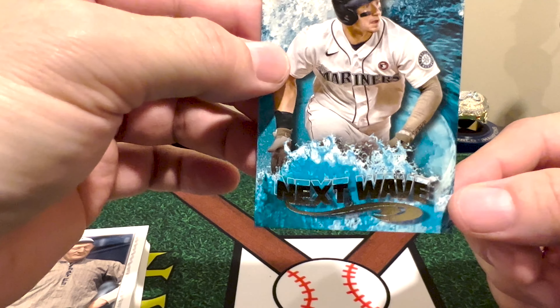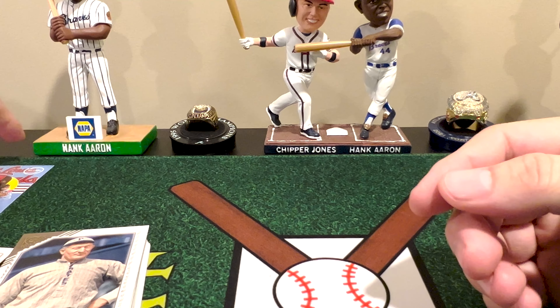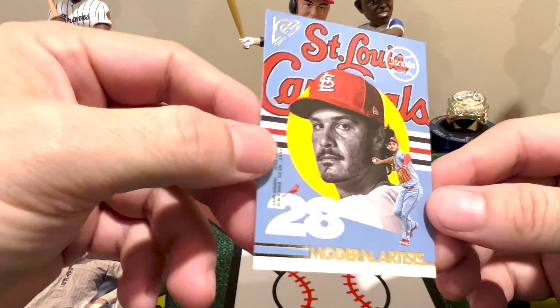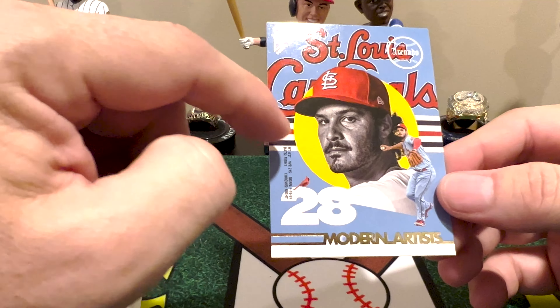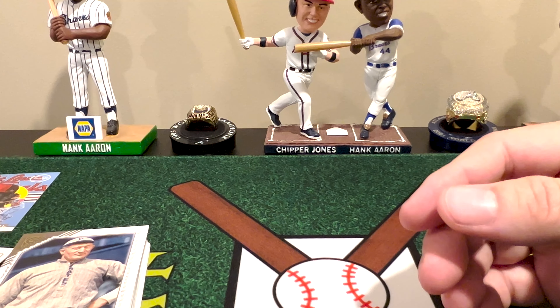For New Wave we pulled a Jared Kelenic. Nolan Arenado is our Modern Artists card — kind of threw me off for a second. I recognized him from far away but up close I just did not recognize him.